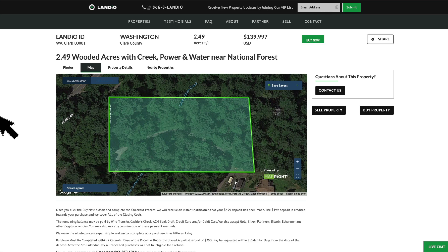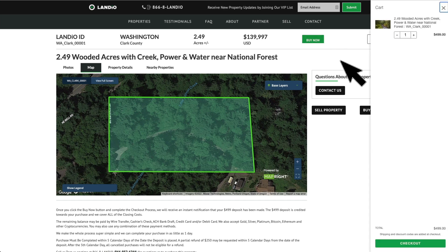At Landio, we work extremely hard to make it super easy for you to purchase land. To secure this property, all you need to do is go to our website, landio.com, navigate to the property details page. At the top you're going to see a green buy now button. That means the property is available at that moment. We only have one of each property available and we sell on a first come, first serve basis. Just click that green buy now button — that will add a $4.99 deposit to your cart. This deposit secures the property for you, is credited towards your purchase, and we cover all of the closing costs.